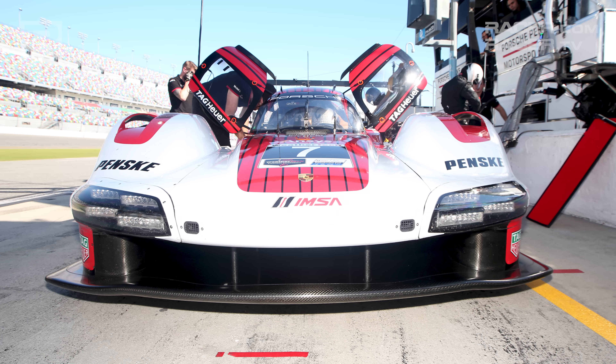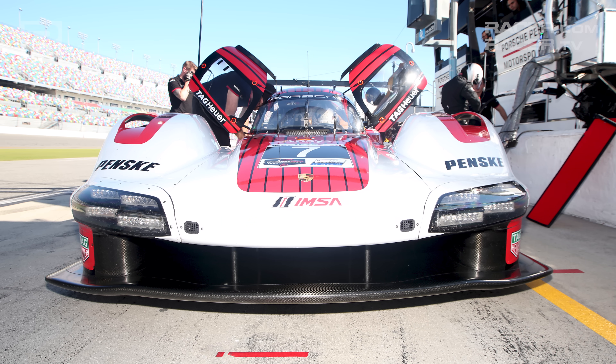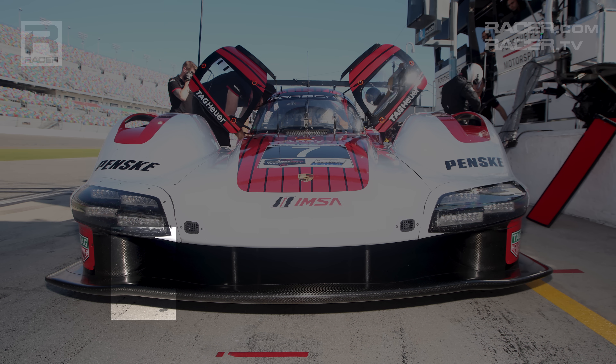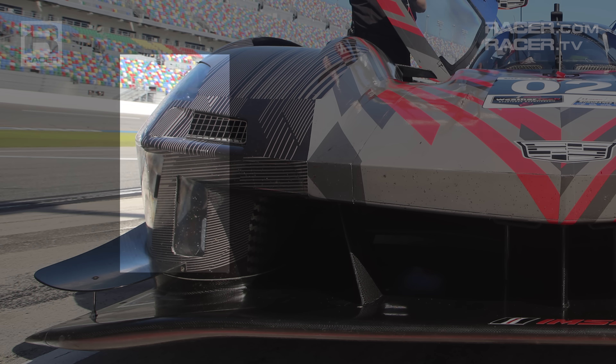The Porsche's nose is broad and uniform. The 963 could be mistaken for smiling at the cars it's hunting. Unlike the rest of the GTP cars, the 963's brake ducts are tucked within the left and right portions of that rectangular grin, where the Acuras, BMWs, and Cadillacs position their headlights in a vertical manner at the outer edges of their noses, directly in front of the tires within those tall fender structures.